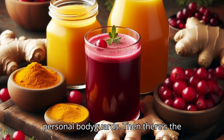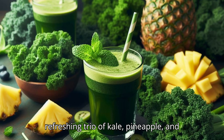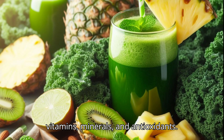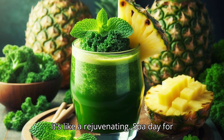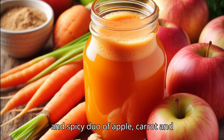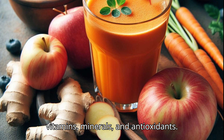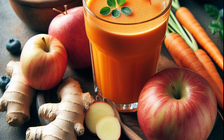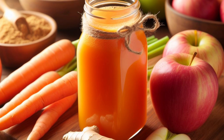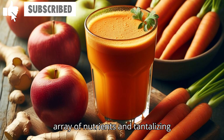Then there's the refreshing trio of kale, pineapple, and mint — a powerhouse of vitamins, minerals, and antioxidants, like a rejuvenating spa day for your body. And finally, the sweet and spicy combination of apple, carrot, and ginger — a delicious source of vitamins, minerals, and antioxidants. Remember, variety is key. Mix and match your juices to enjoy a wide array of nutrients and tantalizing flavors.